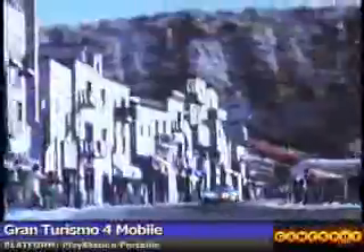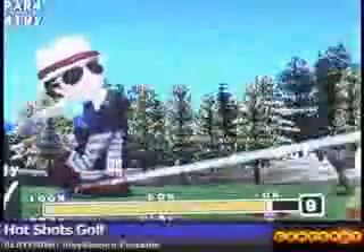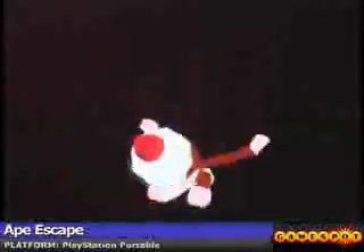Right now here at E3 you're seeing a teaser of some familiar franchises as well as some original properties. We're pleased to say that there are more than 30 third-party publishers supporting us in North America, as well as numerous others throughout the world.